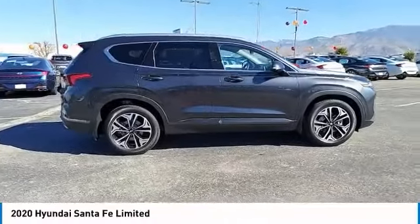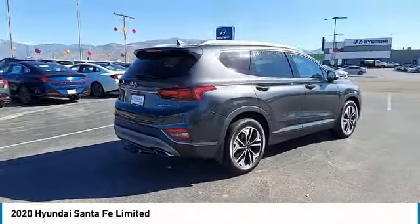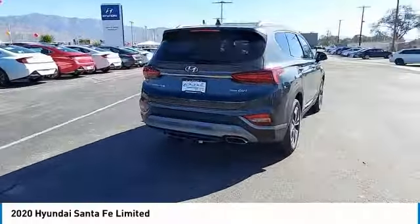We are pleased to show you the 2020 Santa Fe. Style, quality, performance, value — need we say more?